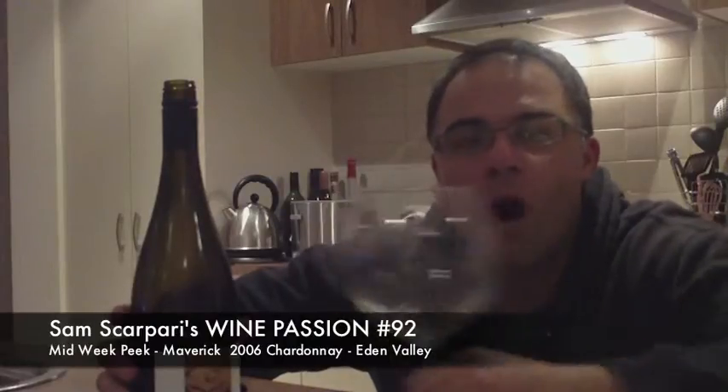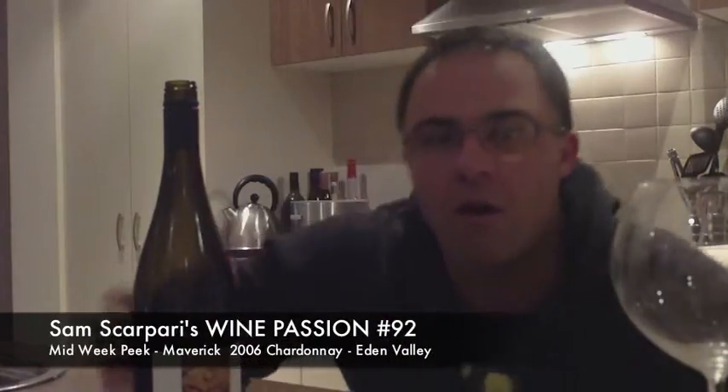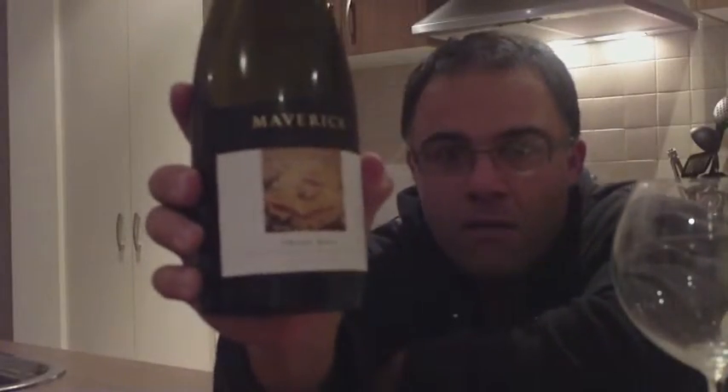G'day and welcome to Wine Passion TV, guys and girls. I'm Sam and today we're doing another midweek episode — Tuesday night, big day today, looking to relax with a nice Chardonnay. We're going to look at the 2006 Maverick Chardonnay.